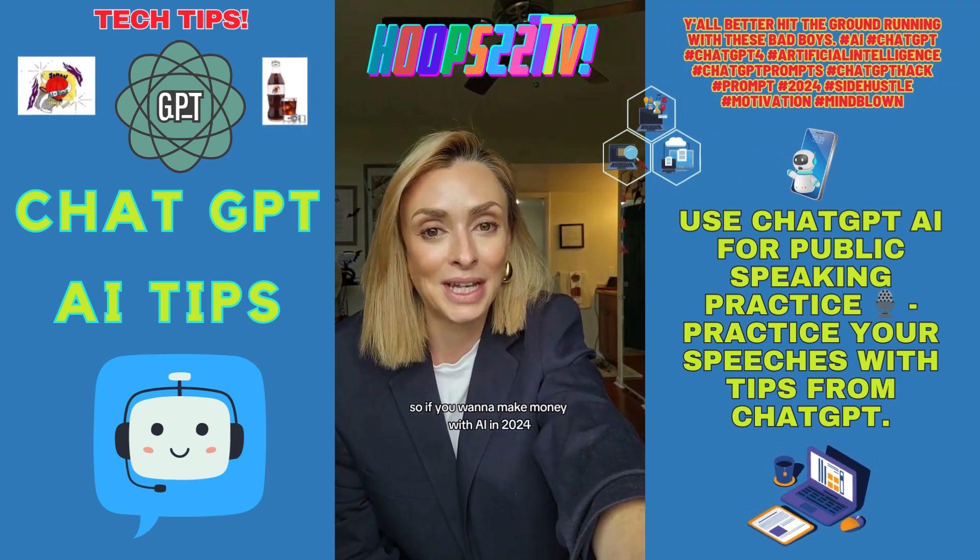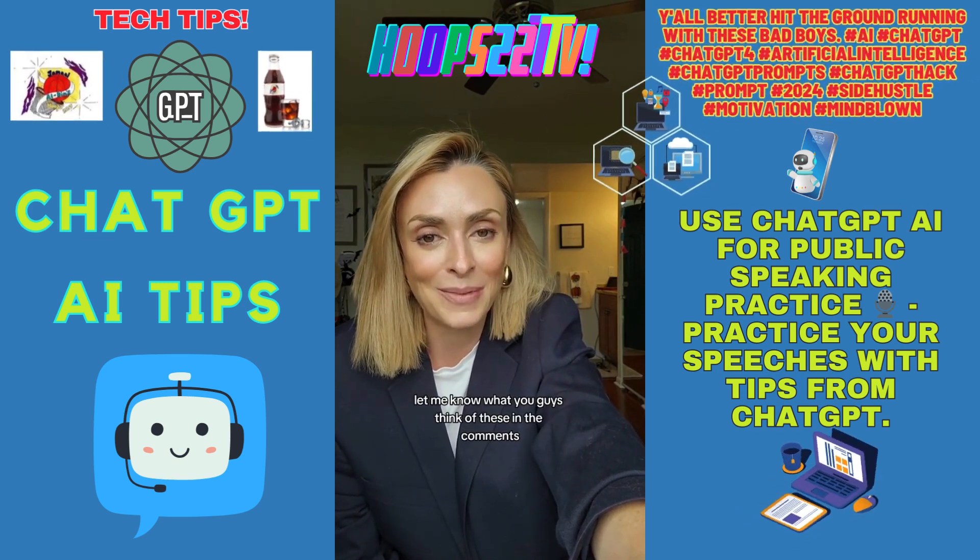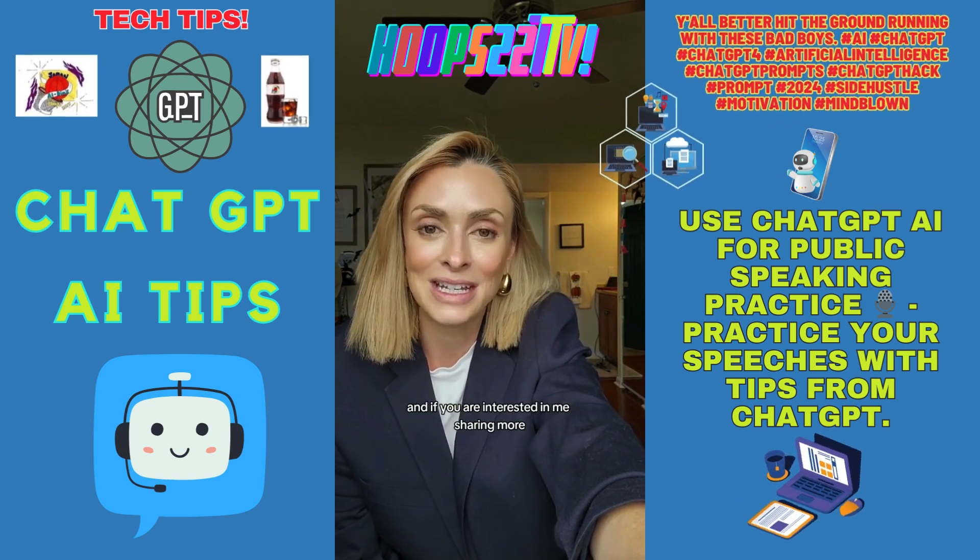So if you want to make money with AI in 2024, there you go. Let me know what you think of these in the comments, and if you're interested in me sharing more.